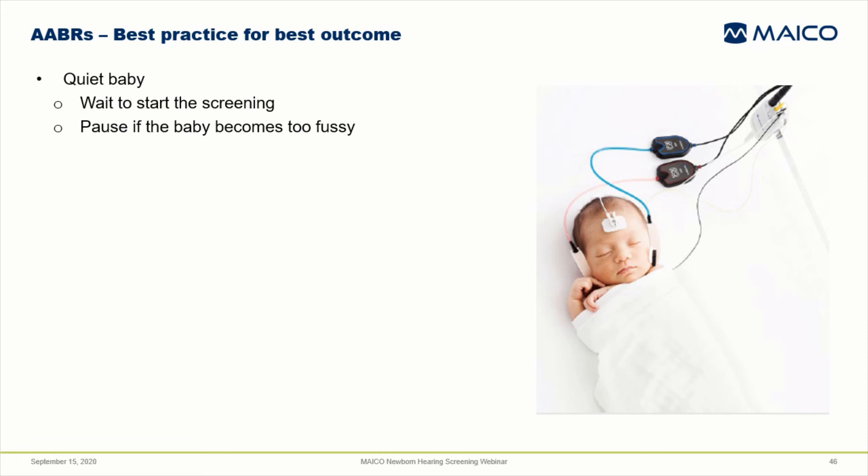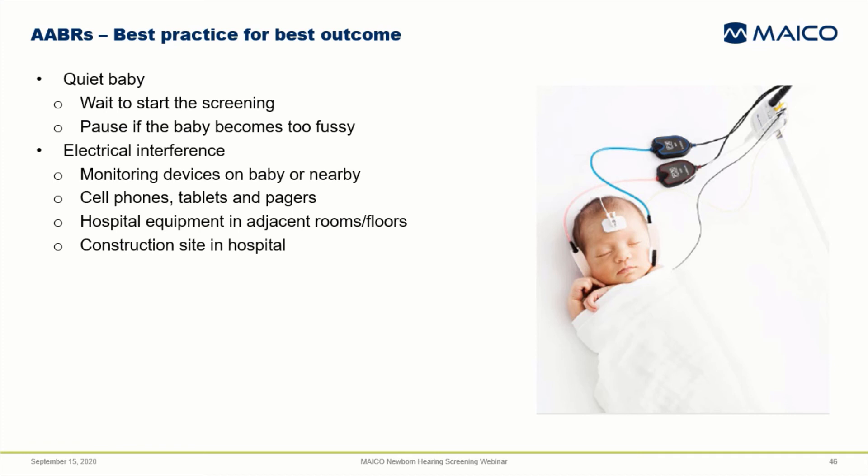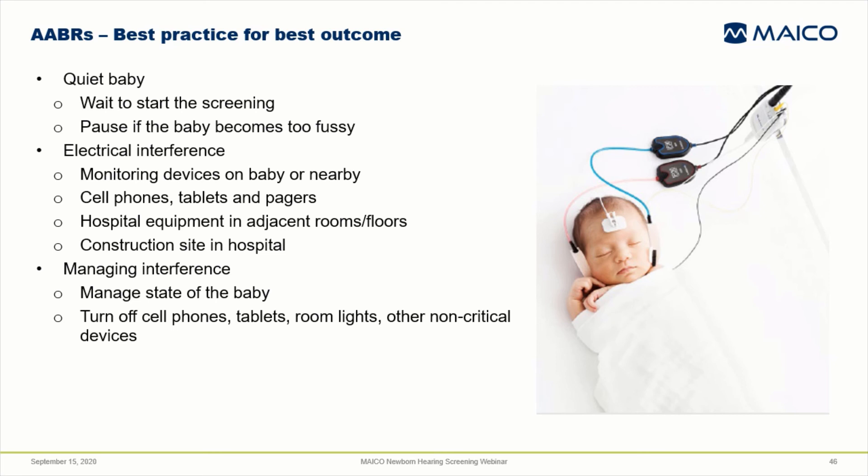The screening can also be negatively impacted by electrical interference from other devices near the baby or test device — for example, other monitors attached to the baby, pagers, cell phones, and tablets that are nearby can cause recording problems. Sometimes there can be electrical interference from hospital equipment in other rooms or different floors of the hospital, such as near the MRI or CT labs or floors where construction is taking place. Electrical noise can be one of the most difficult problems to identify and troubleshoot. Most screening devices display feedback about the quality of the data coming into the electrodes. If you see that the data is noisy and you're sure the baby is not causing it, check around for these other possible sources of electrical interference. Turn off cell phones, overhead lights, and other non-critical devices in the room.